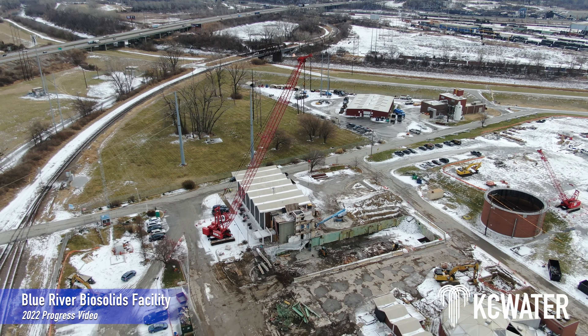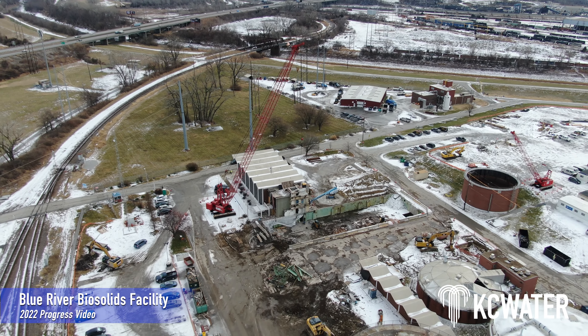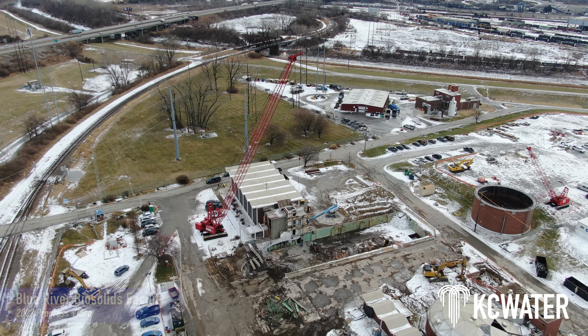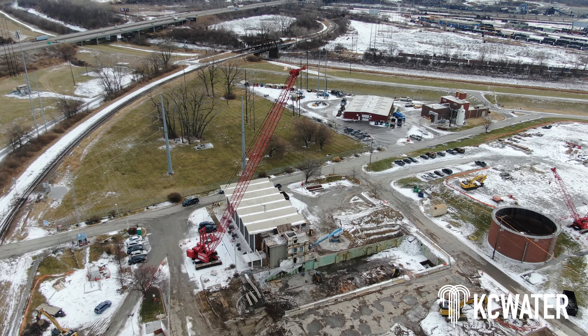Crews have been hard at work at the Blue River Biosolids facility to keep this massive plant upgrade on time and on budget. Take a look at the progress made through 2022.